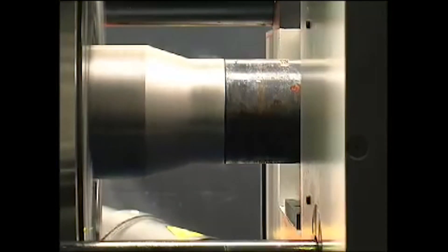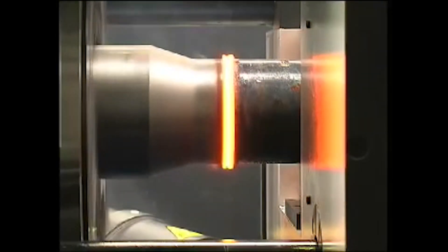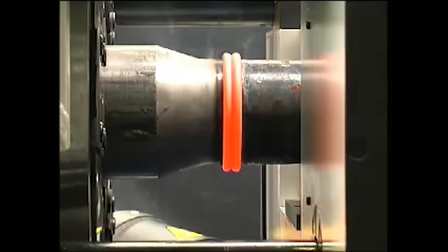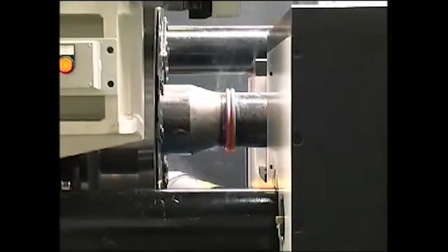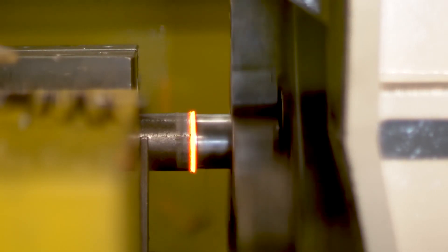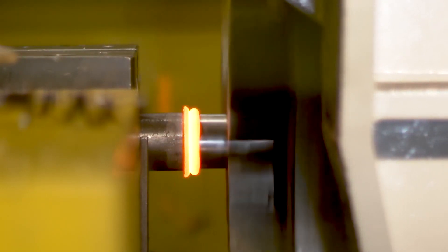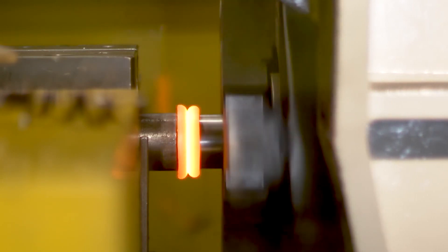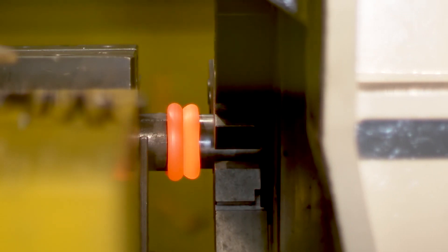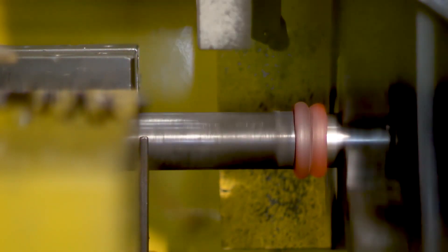This is friction welding — joining two pieces of metal by rubbing them together at high speed and pressure. The friction between the two pieces generates heat, which melts the surface layers and causes them to fuse together. The two parts are pressed together while one is spun super fast, heating the joint to a plastic state. It's over in seconds.